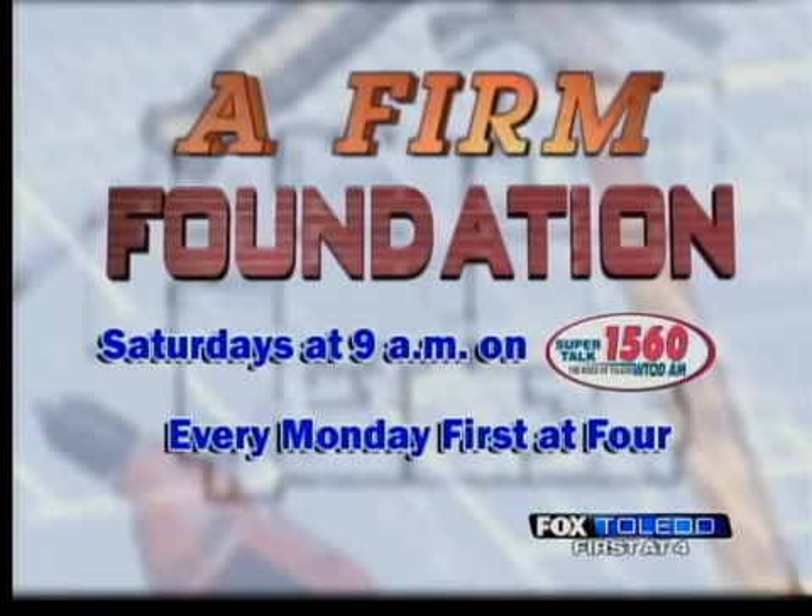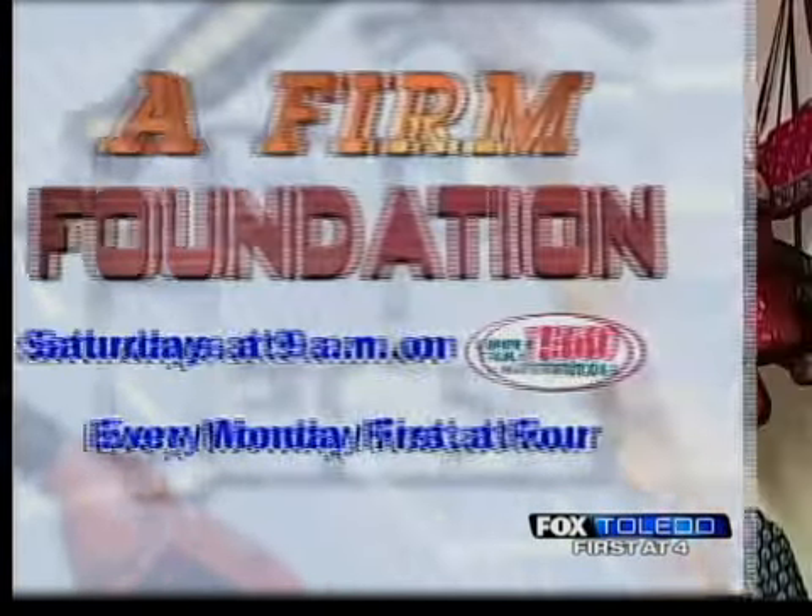For more tips, tune in to our radio show every Saturday at 9 a.m. on Supertalk 1560 WTOD. For Fox Toledo News First at Four, I'm Rick, and I'm Jackie of the Fina Foundation.